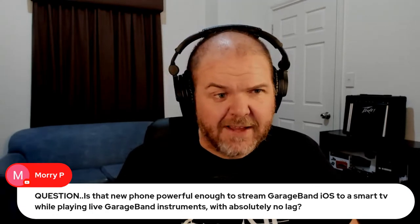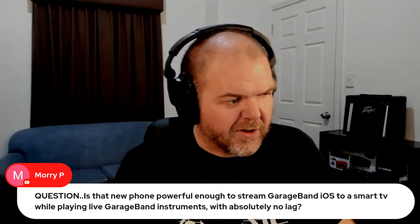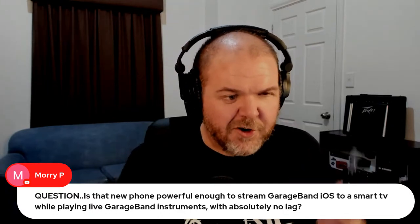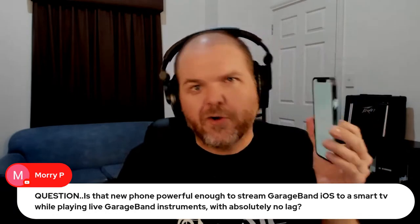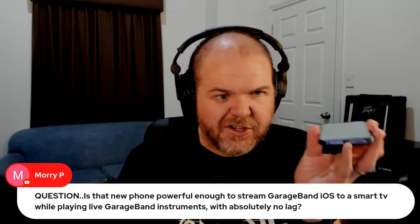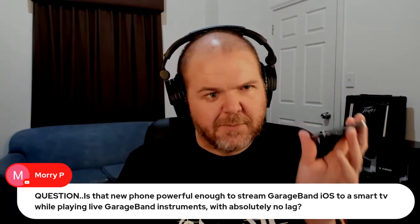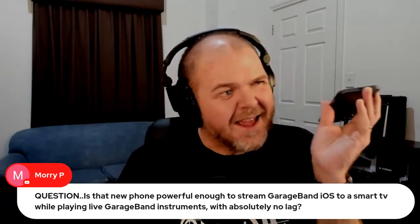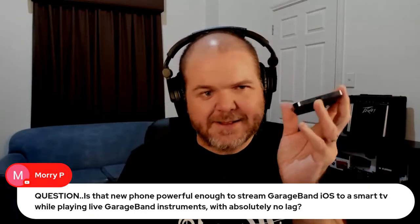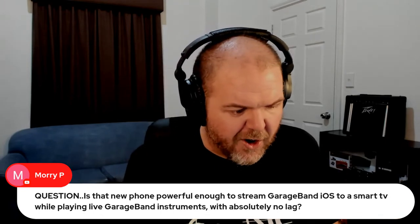It was a skill, it was an art form. A question from Mori P: is the new phone powerful enough to stream GarageBand iOS to a smart TV without lag while playing live instruments? That's a really good question — I was hoping if we could get it set up we'd test that, but I'll return and do that on a future video. I'll use mirroring up to the screen here. The problem has been that with a Lightning to HDMI adapter there's often lag and latency — you're hitting a touch instrument and hearing the sound half a second later.